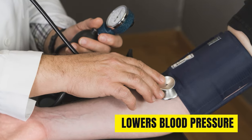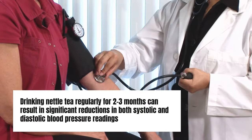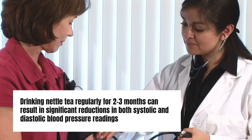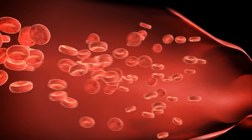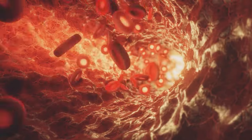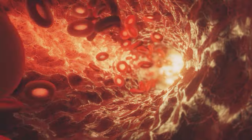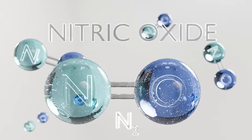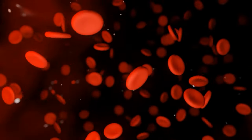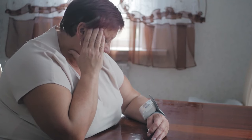Nettle tea can also lower blood pressure. Studies indicate that drinking nettle tea regularly for two to three months can result in significant reductions in both systolic and diastolic blood pressure readings. Compounds in nettles help relax artery walls and promote vasodilation, allowing blood to flow more freely. The diuretic action of nettles also helps reduce blood volume and decrease pressure inside the blood vessel walls. Nettles improve nitric oxide function as well, further improving circulation. Drinking a few cups of nettle tea daily can significantly reduce hypertension in many people.